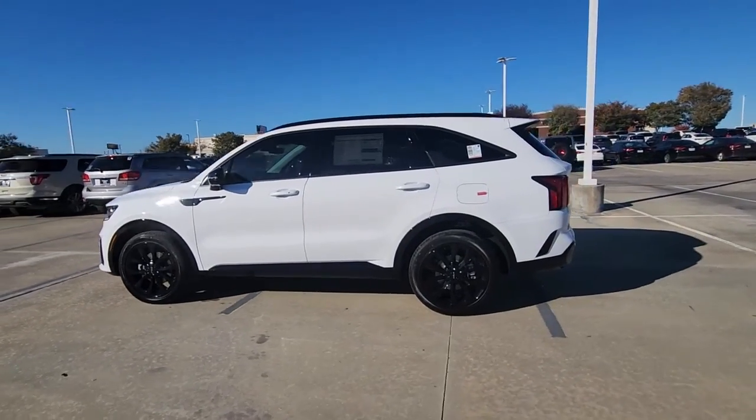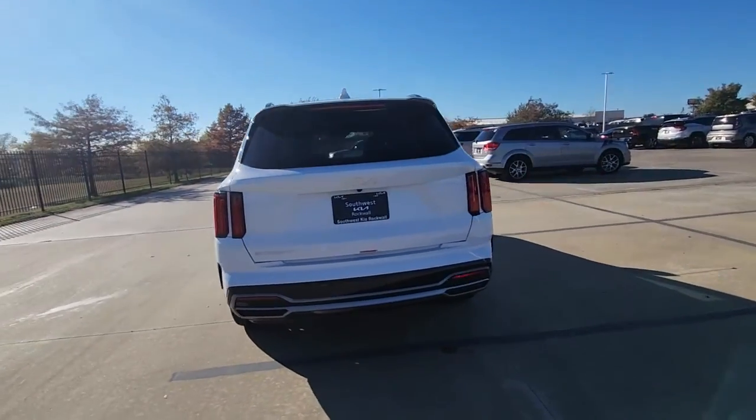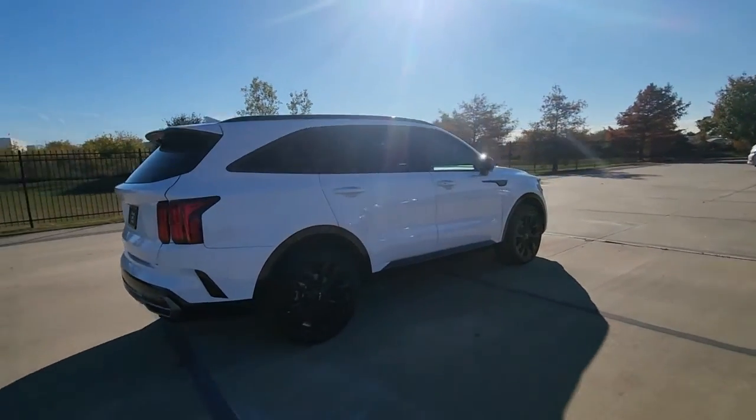Get into the 2023 Kia Sorento. Take a closer look at this stylish Sorento, a smooth-riding road-trip cruiser.